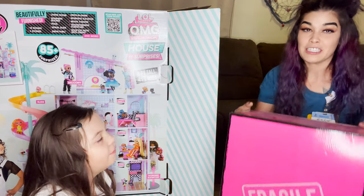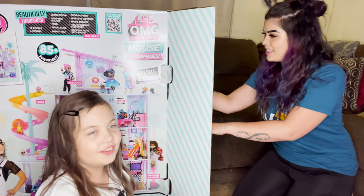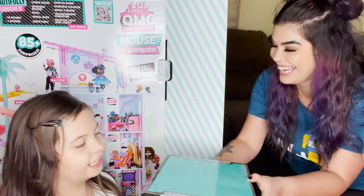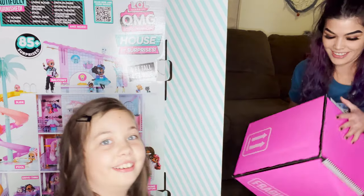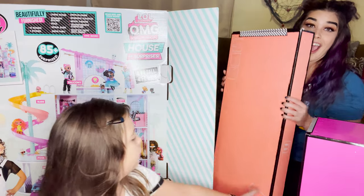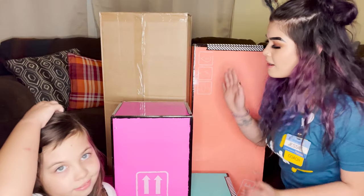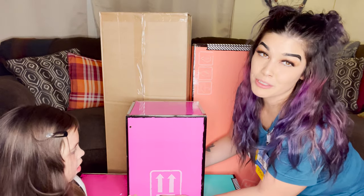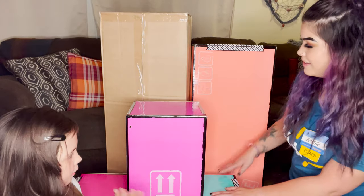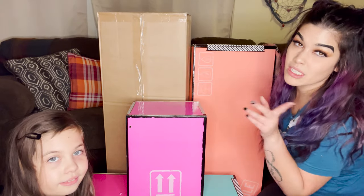Look at that, it even says fragile. Let's set that to the side. It even comes in cute little packaging. We got another fragile box. This time it's a cute turquoise color. Whoa, look at this cool peach color box. All right, so now we've unboxed it and we have five different boxes to unbox, and they're super cute. So now we're going to unbox the boxes and see what's inside.